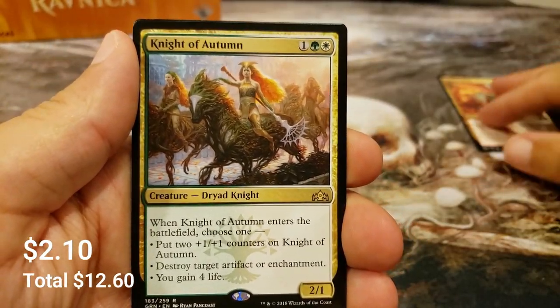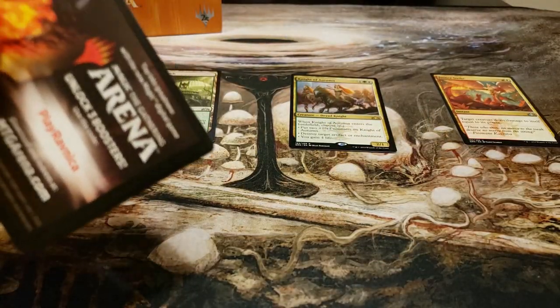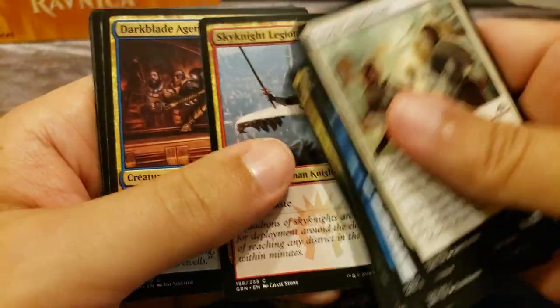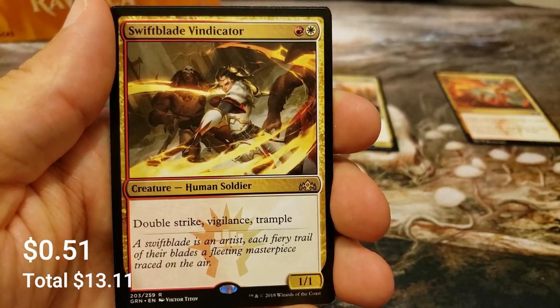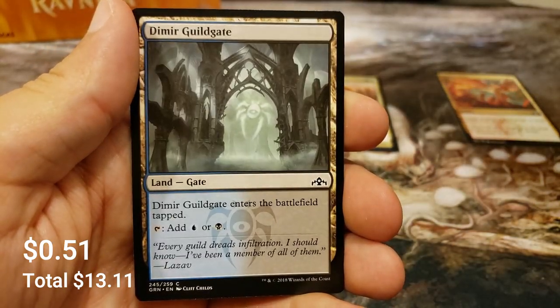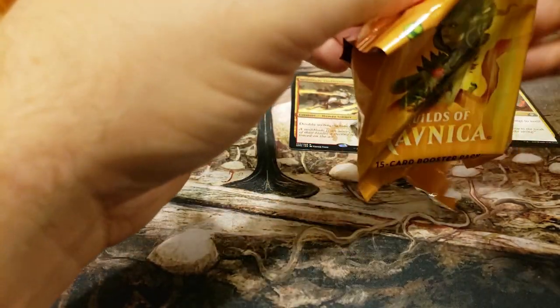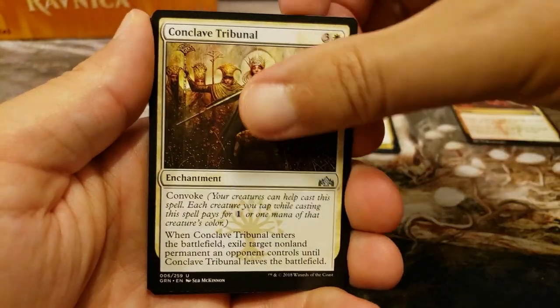Night of Autumn, solid rare, Visit, Guild Gate, and an Insect token. I hope the day is treating you well - not sure exactly when this will be posting, probably over the weekend or maybe early on a Monday or Tuesday. We have the Swiftblade Vindicator, double strike vigilance and trample - all the things you could ever want. Maybe haste too - haste would be cool, not too greedy.